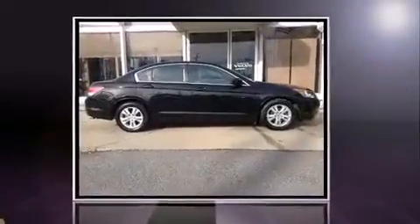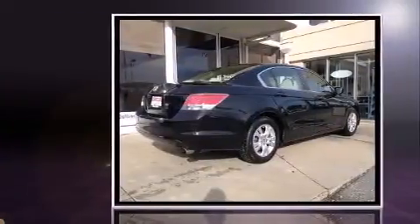Introducing the 2008 Honda Accord. This four-door, five-passenger sedan just recently passed the 50,000 mile mark.